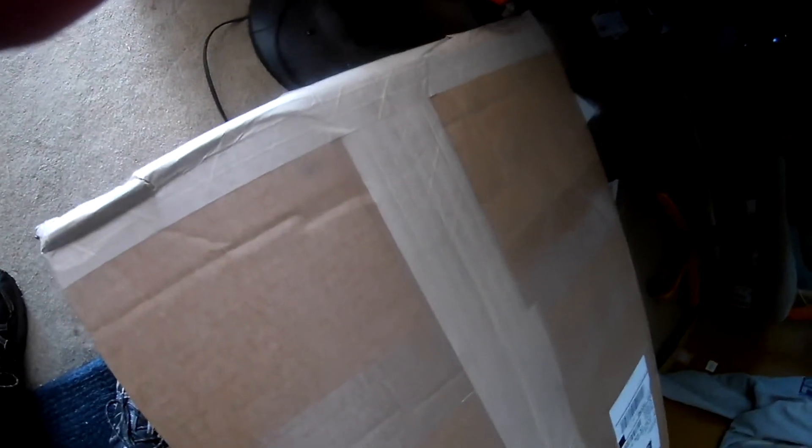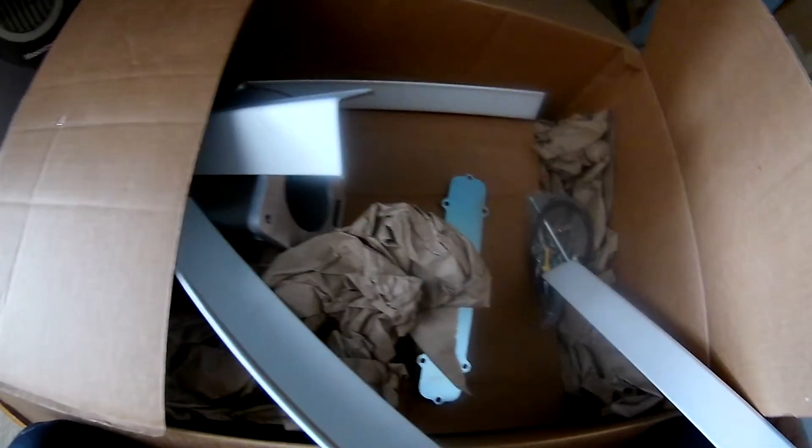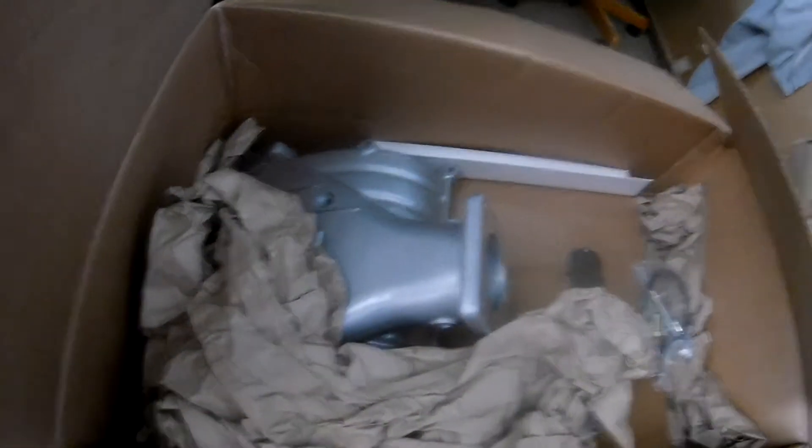Got another part for my MPI conversion — a Ford multi-port EFI conversion for my Bronco. I bought this on eBay and it's an Edelbrock RPM2 intake. Supposedly it was damaged in shipping to the other customer — looks like some kind of reseller. It was brand new but had shipping damage, so I paid $425 — normally costs over $100 more.